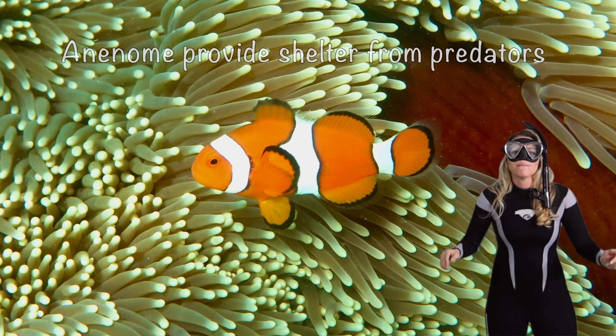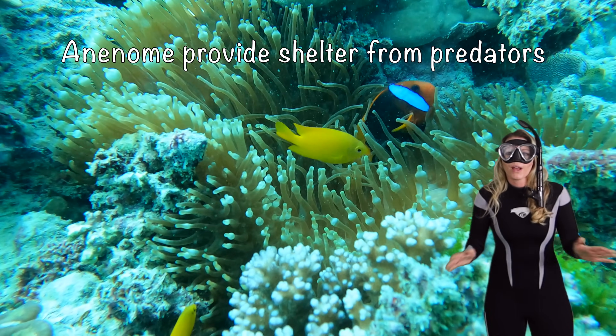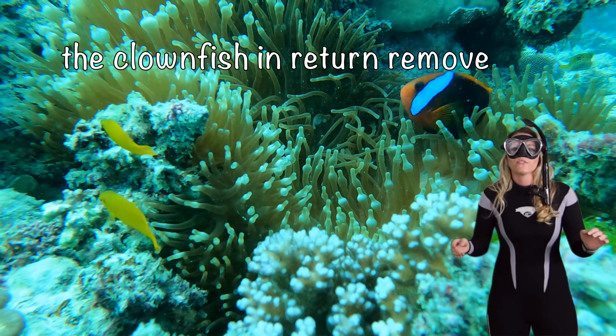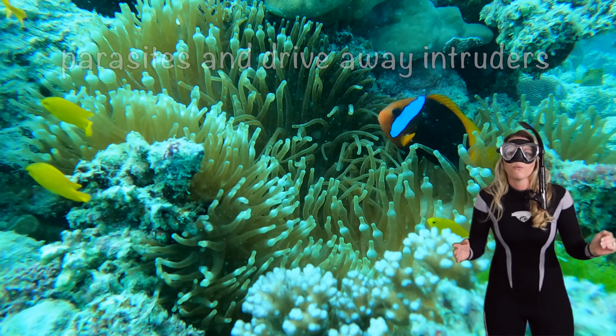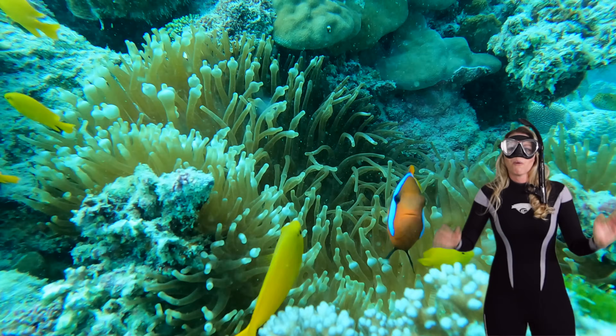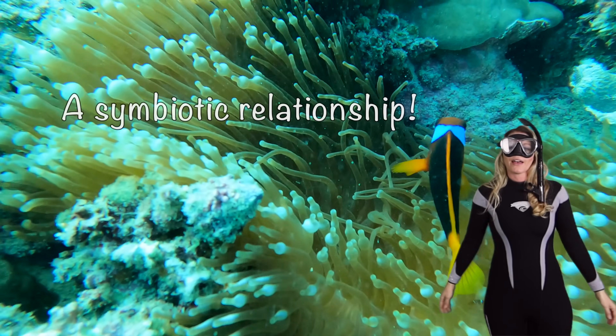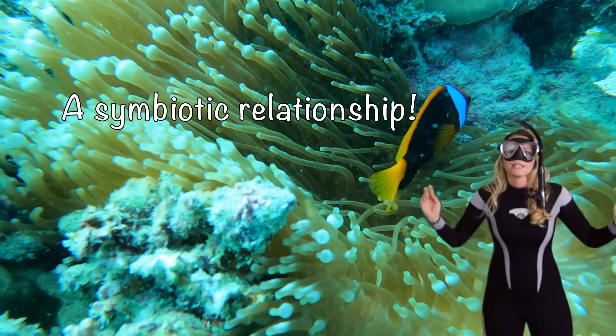Their anemone can provide shelter from predators. And the clownfish, in return, remove the parasites and drive away intruders. Now, both of these species actually benefit — it's called a symbiotic relationship.